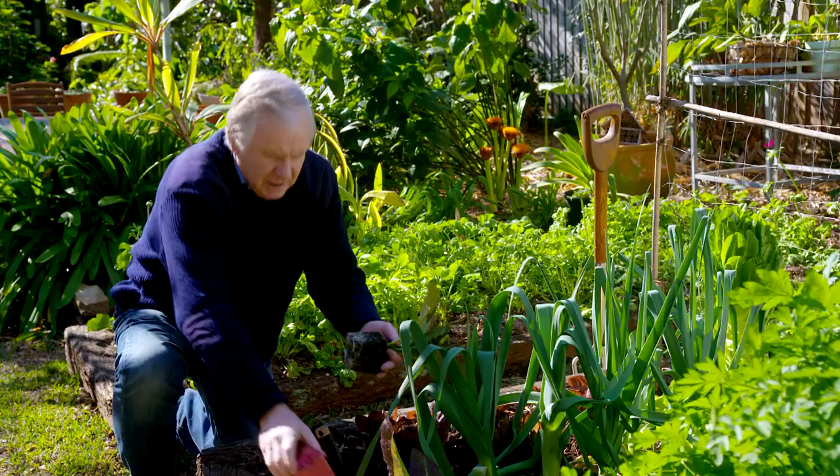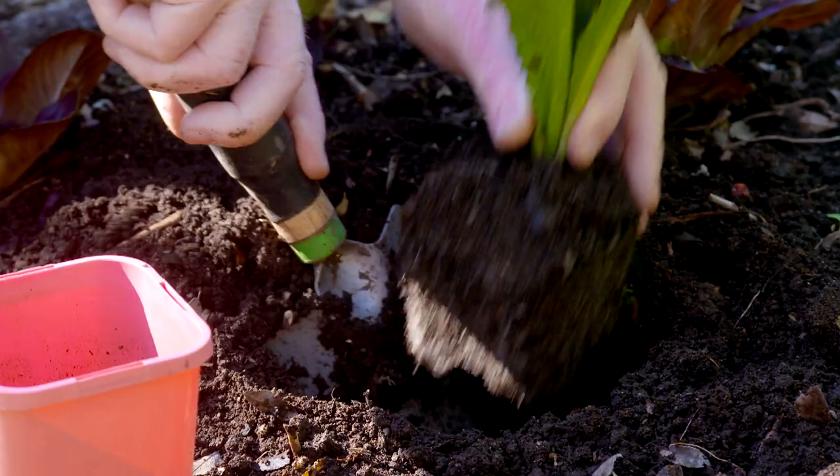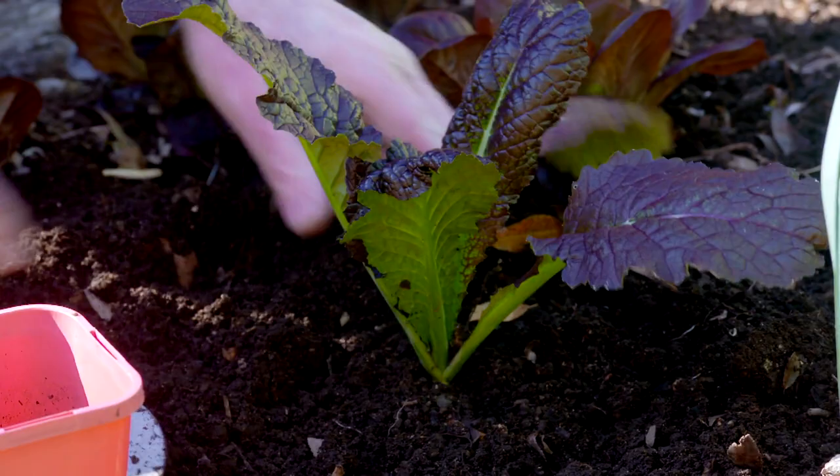Only harvest the outside leaves — don't cut them all off because they'll keep harvesting for you for maybe five or six months. This little beautiful purple leaf mustard you can plant pretty much all year round and it's a great peppery sort of flavor in salads.